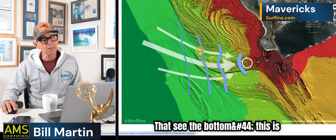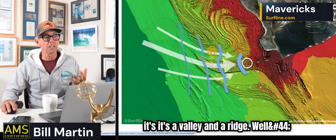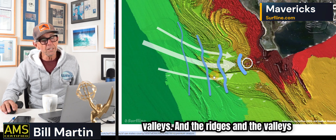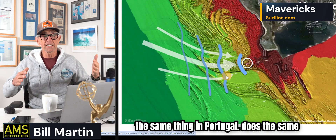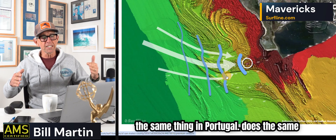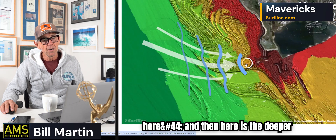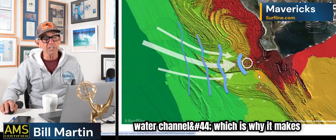This is basically ocean floor topography. Forget there's an ocean — just think of it as a valley and a ridge. These are ridges and these are valleys, and the ridges and valleys focus the wave. Nazaré does the same thing in Portugal — it focuses the wave and actually takes energy from other directions of swell and jacks it up. And then Mavericks is right here, and here is the deeper water channel, which is why it makes it surfable.